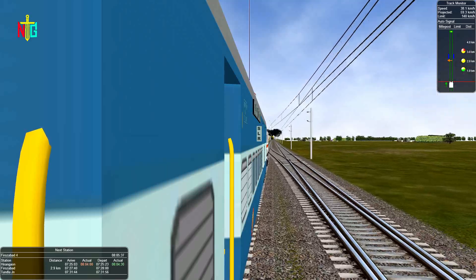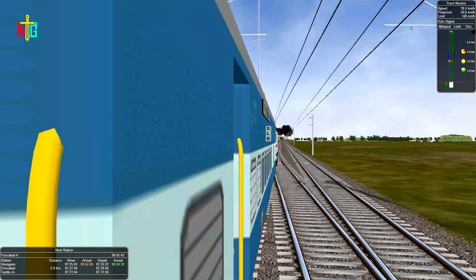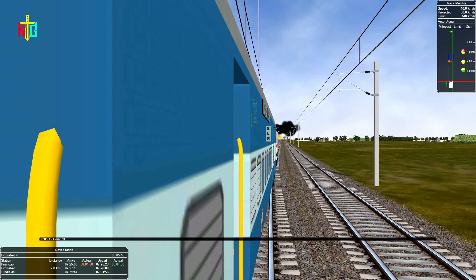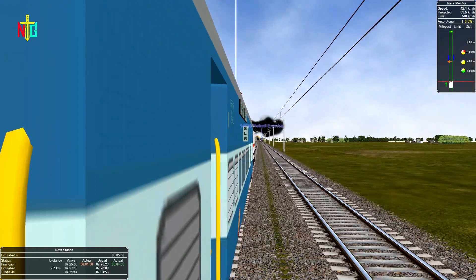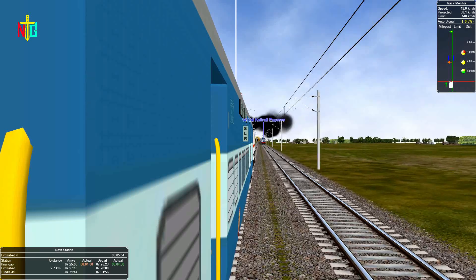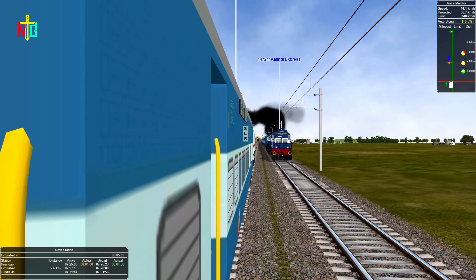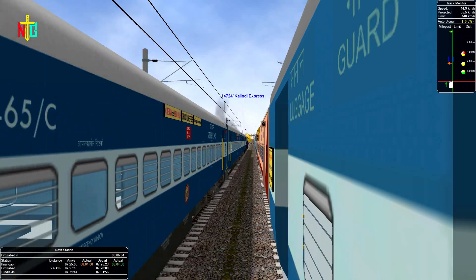One more train is coming on the opposite track. The signal is yellow on the opposite track. It is train number 14724, Kyle Indy Express, also led by dual WDM3 engines.